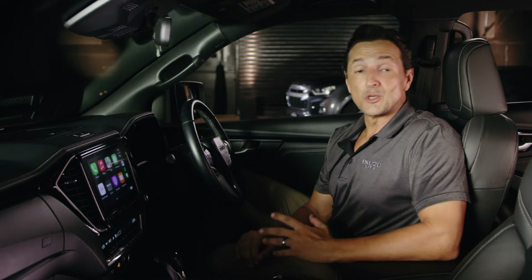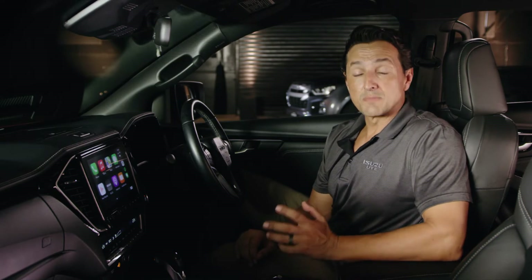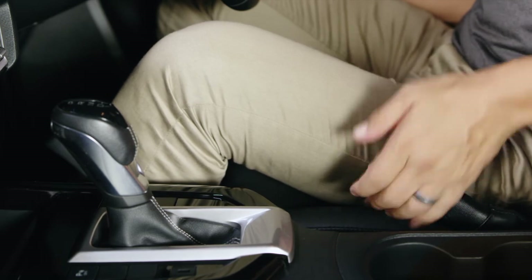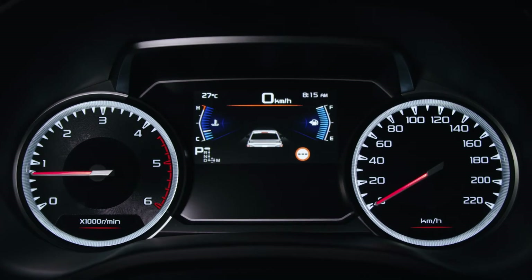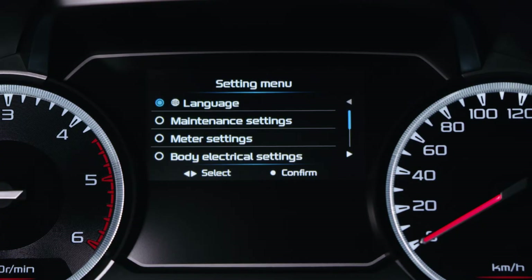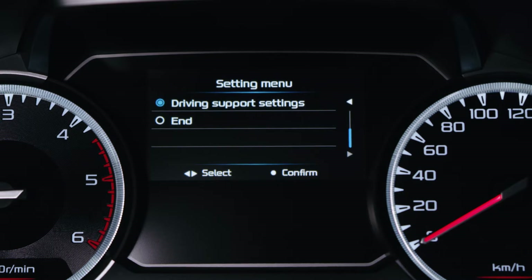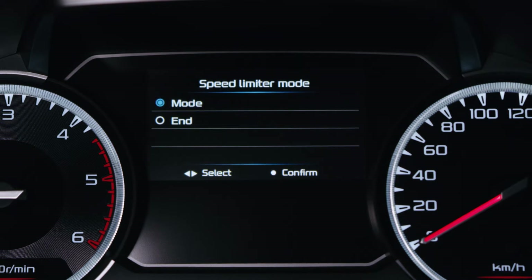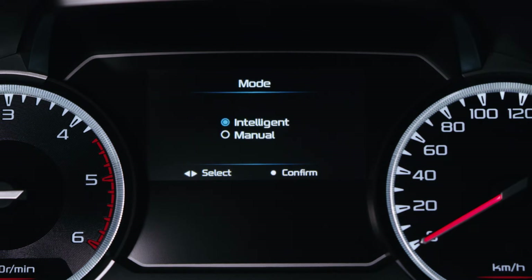To adjust between intelligent or manual speed limiter, first make sure the car is stationary. This allows the settings page within the display to become available. Scroll across using the steering wheel controls and select settings. Scroll down until you find driver support settings and select it. Scroll down again until you find speed limiter and select it. Now select mode and then finally choose between intelligent or manual.